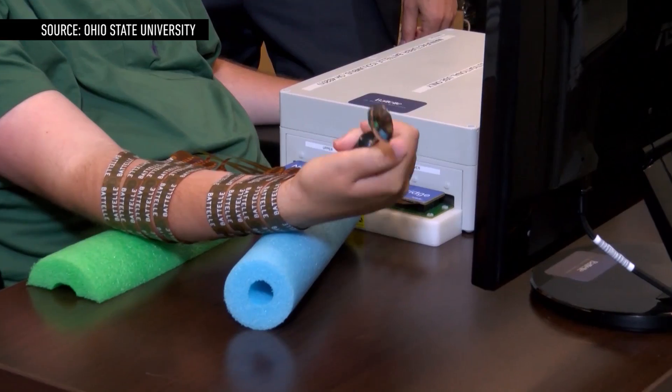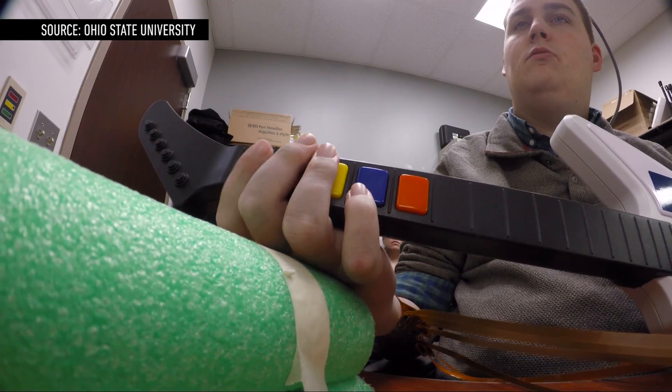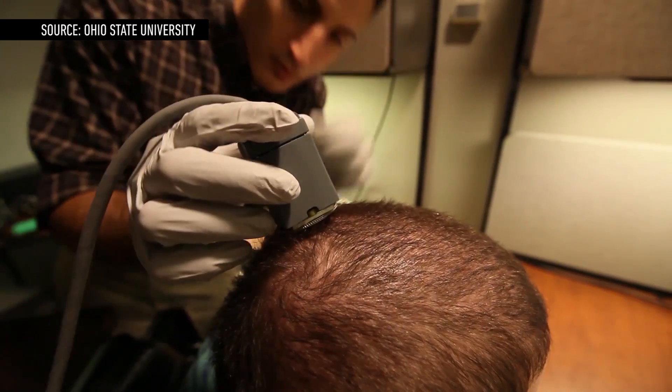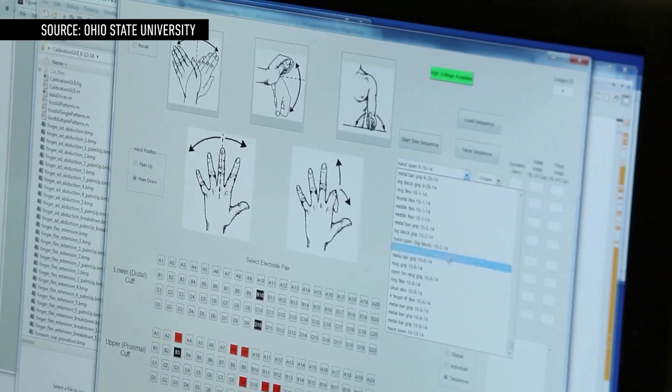The researchers wouldn't tell me exactly how much the whole system costs, but it's clear that even making small changes is going to be expensive. And then there's the fact that the technology isn't quite there yet. That doesn't mean that Ian is going to be the first and last person to use the implant, though — the researchers have gotten approval to use it on four other people, which means that we might hear some really great news about other cases like Ian's very soon.